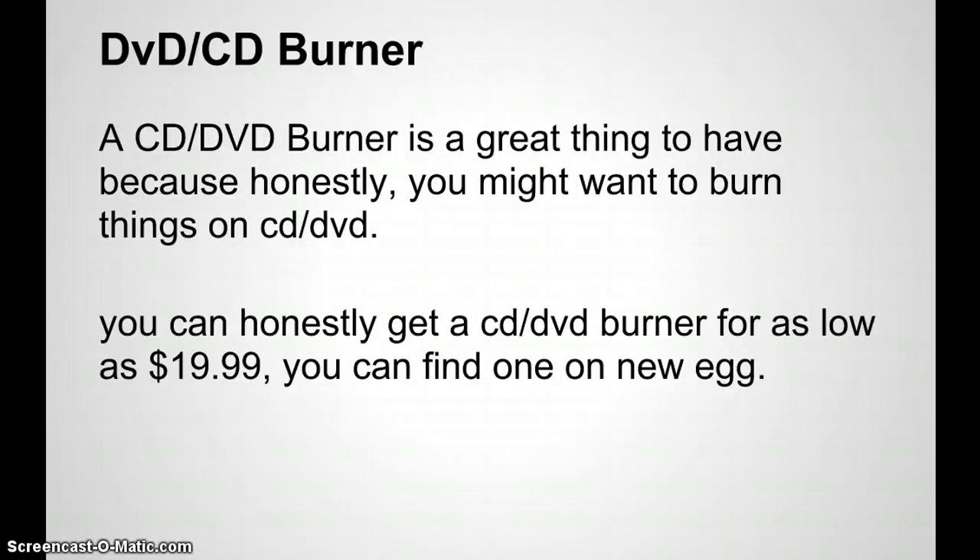A DVD/CD burner is something most computers come with. You don't have to get it if you don't need it, but I suggest it — some people still store data on DVDs, which is good practice since DVDs last a long time when taken care of. It's also useful for burning files onto a CD to give to clients, especially if you're an artist. It costs as low as $19.99 and name brand doesn't matter much since they all perform similarly.